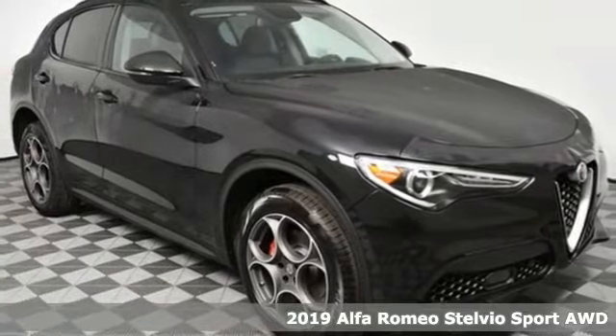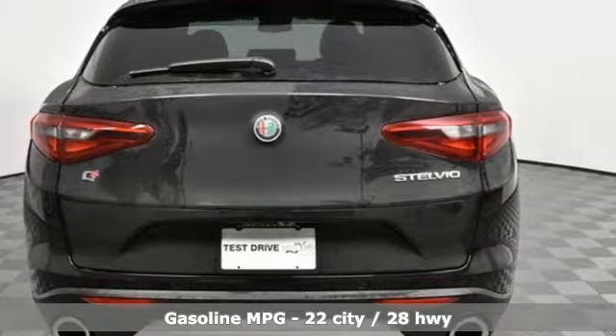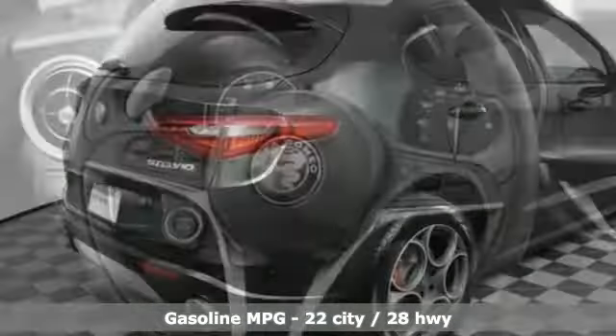It's a new 2019 Alfa Romeo Stelvio. The Italian flair and performance heartbeat of Alfa Romeo make your grocery runs more like grocery sprints. Get ready for an impressive combination of features.